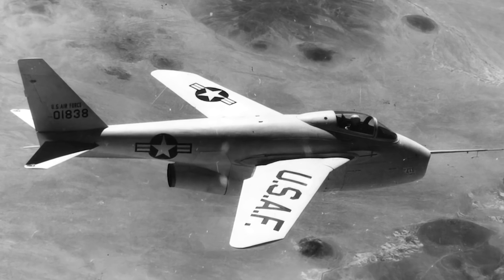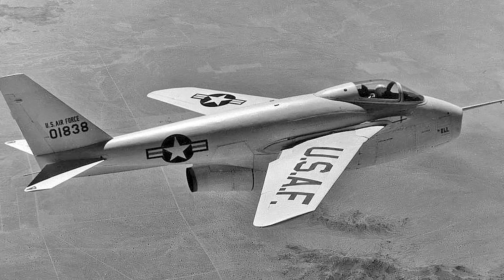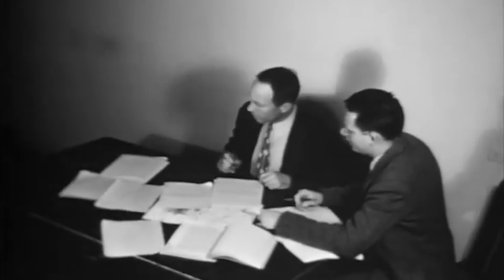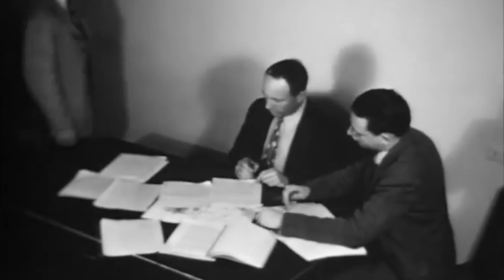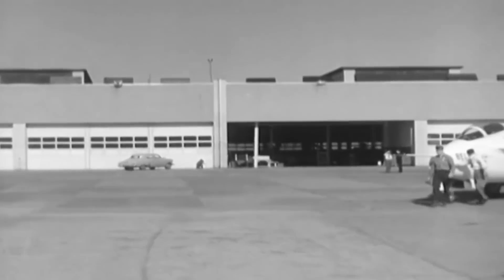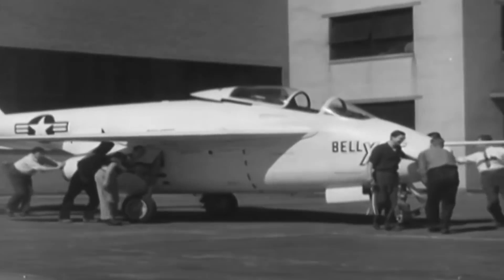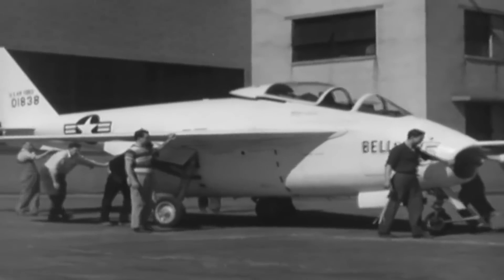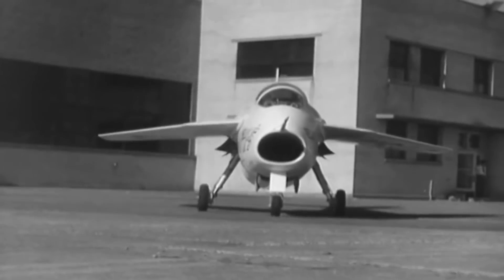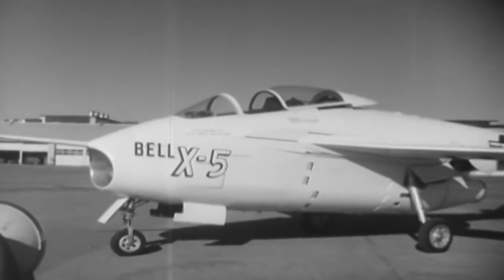NASA's official X-5 factsheet indicated that, unlike the original aircraft, Bell's design could change its sweep angle in flight rather than being set on the ground before takeoff, adding that NACA's support was a major reason why the Air Force approved the project on February 4, 1949. Development was more complex than expected, but the first mock-up was completed in December of 1949 and the first prototype was finished by June of 1951. The Bell X-5 was very similar to its German counterpart at plain sight — like the P1101, it featured a nose-mounted intake, bubble canopy, a modified boom-mounted tail, and an underslung engine.